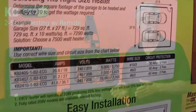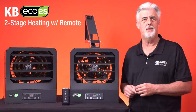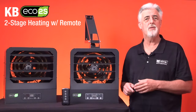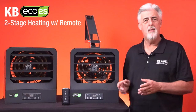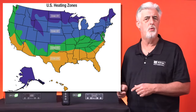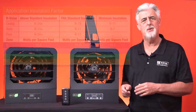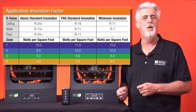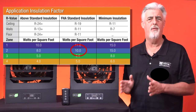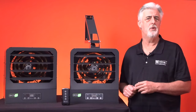We offer a sizing chart that can be found on the side of the box, which provides general guidelines, but it is always recommended that a customer discuss this with their electrician prior to installation. We have a 5,000, 7,500, 10,000 watt model, a 12,000, and 15,000 watt model. General recommendations for watts per square foot depend on which heating zone you live in — zone 1, 2, or 3. For heating zone 2 with standard insulation values, it is recommended to purchase a heater that outputs at least 10 watts per square foot of interior space. The 5,000 watt model, for example, covers a standard one-car garage up to 500 square feet.